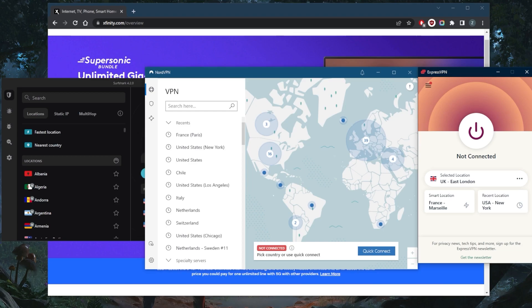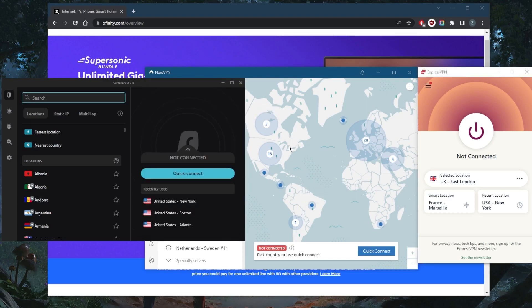Why do you need a VPN for Comcast Xfinity? First of all, you can avoid getting your information collected and sold to third party companies. You can also avoid speed throttling and bypass website blocking. So you'll be able to unblock all kinds of services and get full internet freedom by using a VPN. And of course, you'll be encrypting your traffic, making yourself completely anonymous.